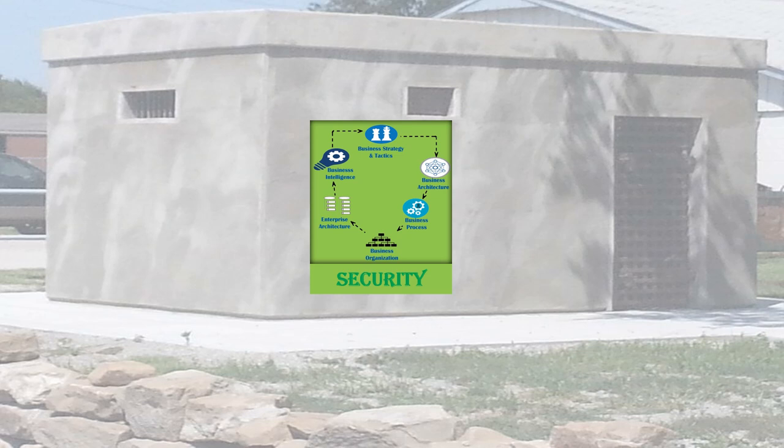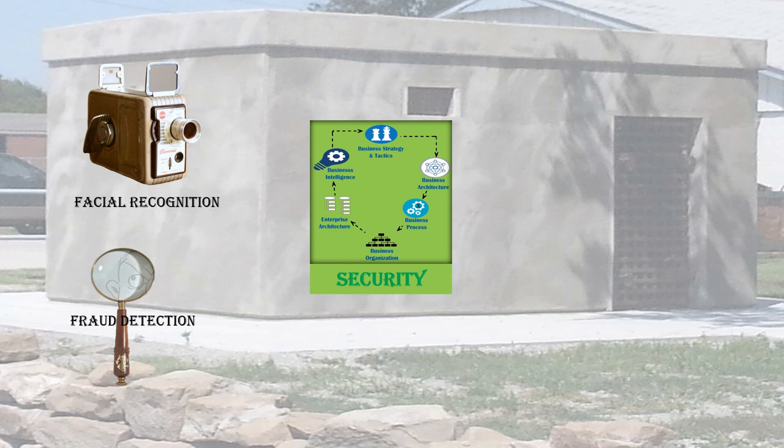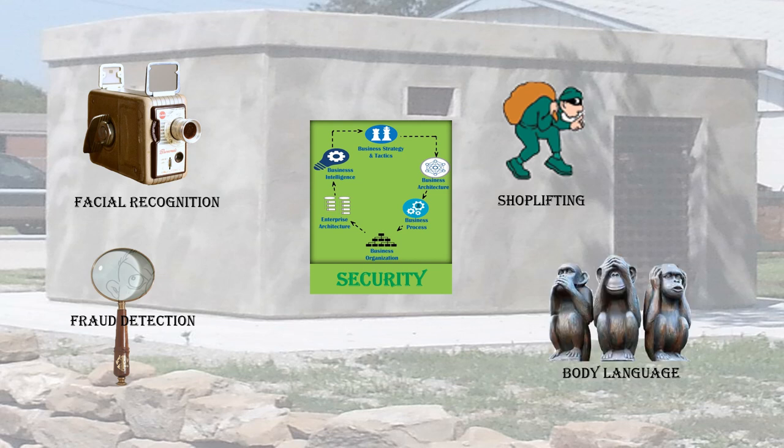In the security area, this model helps with fraud detection — identifying fraudulent activities and linking that back into your business. Facial recognition uses deep neural networks for detecting intricate facial images and relating those to your customers, though you have to be mindful of privacy issues. For shoplifting, you can identify potential shoplifters — the goal is prevention; if the target is approached and asked if they need help, there's a good chance the theft will never occur. Body language analysis can detect signals suggesting someone intends to shoplift, alerting staff to intervene before something goes wrong.